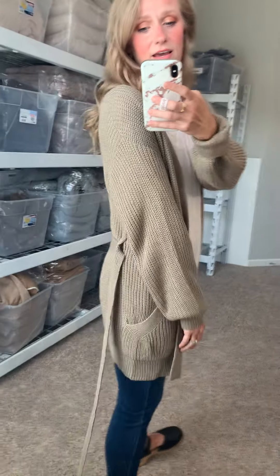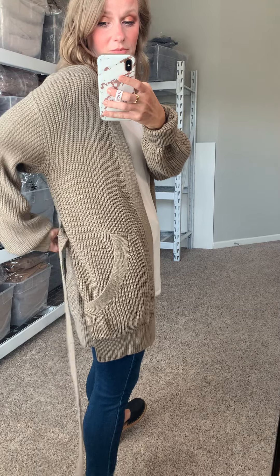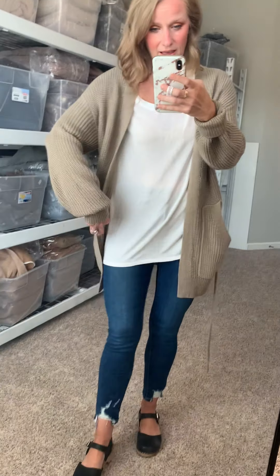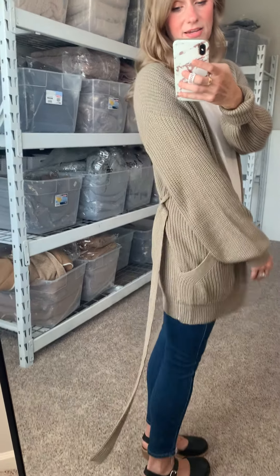I would say she fits not super oversized — exactly how I would expect a cardigan like this to fit. You can either remove the tie or tie it in the back. Length-wise, it's coming to mid to lower thigh on me. And in the back, I've got great bum coverage — perfect for some leggings.